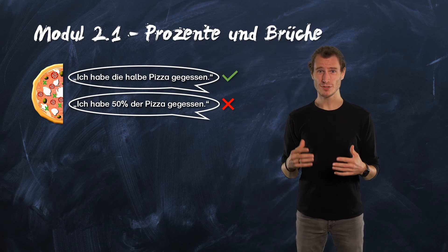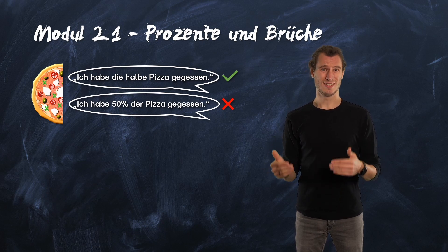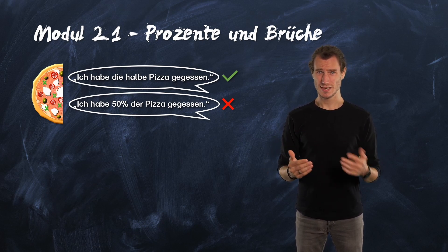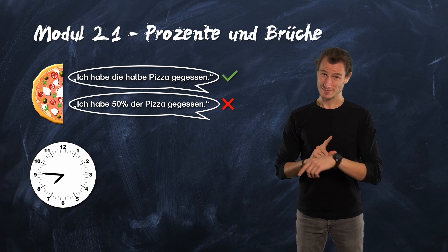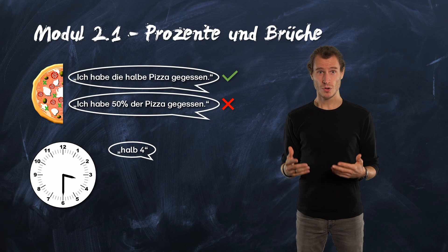We also talk often in everyday life of halves, or half, of three quarters, or one third. Little hint — think of the clock. We also say half four or quarter past five.